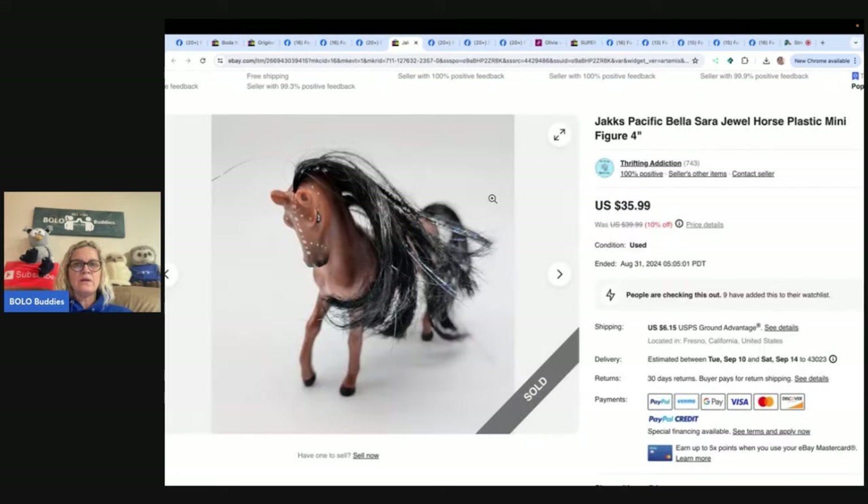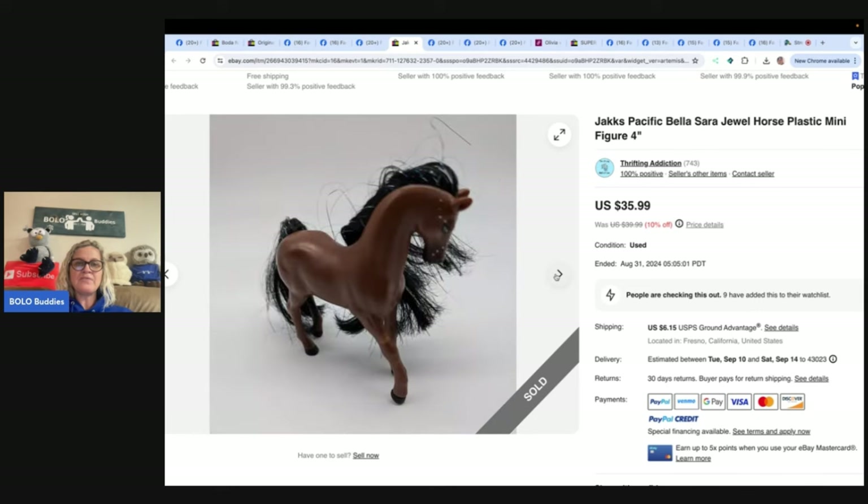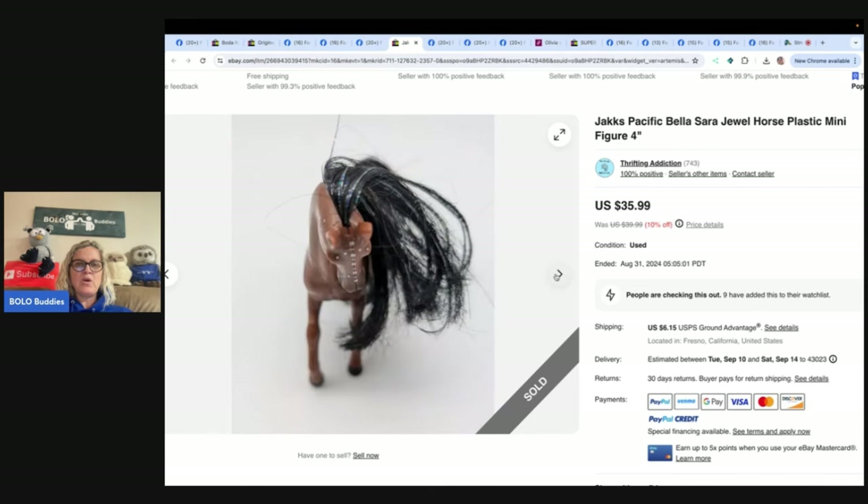This one is a Jack's Pacific Bella Sarah Jewel Horse plastic minifigure. She purchased a goodie bag of toy horses at a local thrift store for likely five dollars or less — she bought it because she noticed a Breyer horse in the bag. This horse turned out to be the most valuable item in the bag and sold in under a month for $35.99. eBay store: Thrifting Addiction, also on Instagram. You never know — you have to look up everything.